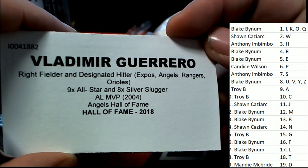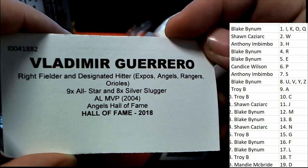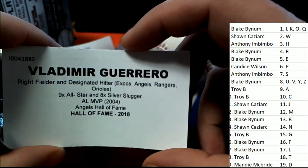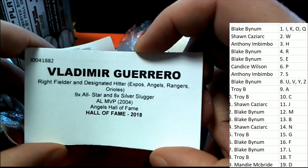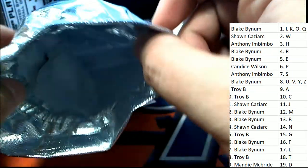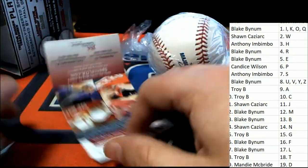2018 Hall of Famer. This comes out for letter G — that is Troy B. coming away with this thing. Nice one, Troy. Vlad Guerrero for the G owner. Nice hit, Troy. That is good stuff, man.